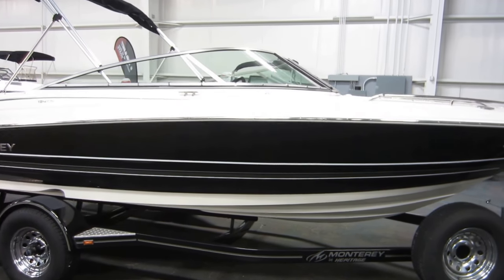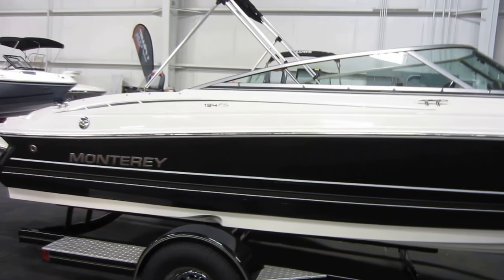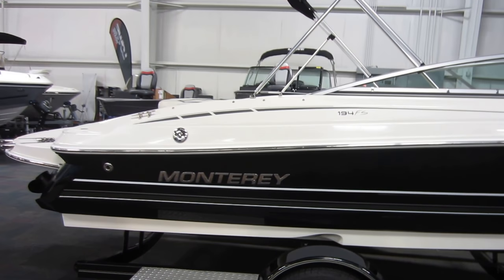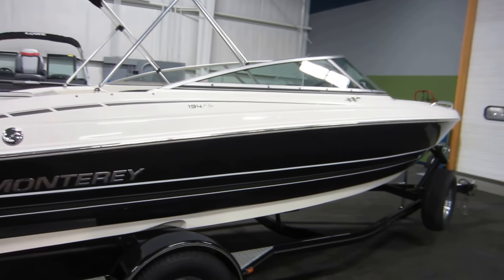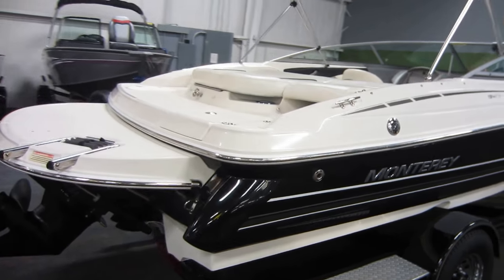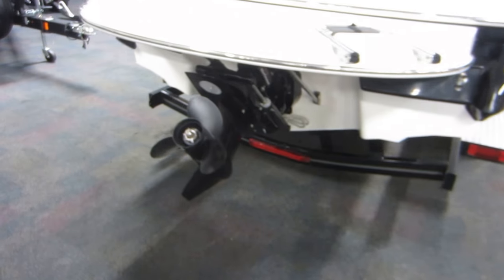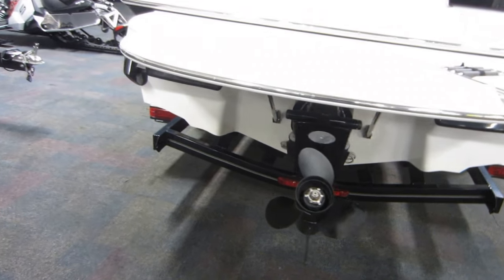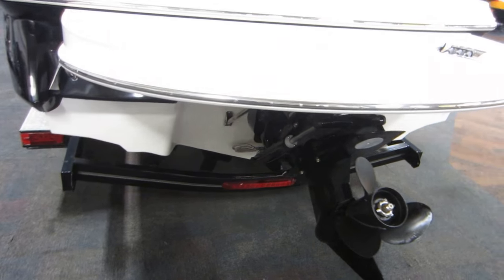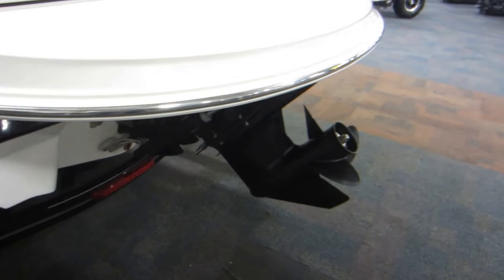This is a 2006 Monterey 194 FS Bowrider boat. This boat is black in color and is in very good overall condition with minimal wear. It is equipped with a 220 horsepower Mercruiser 5.0 liter V8 TKS inboard outboard engine with only 60 engine hours.